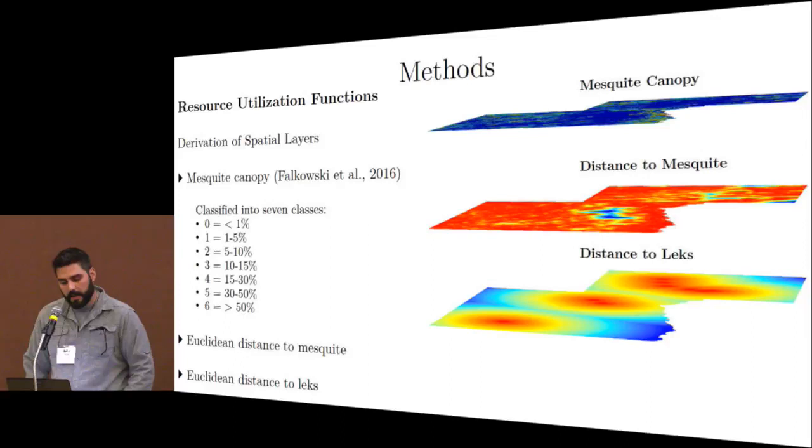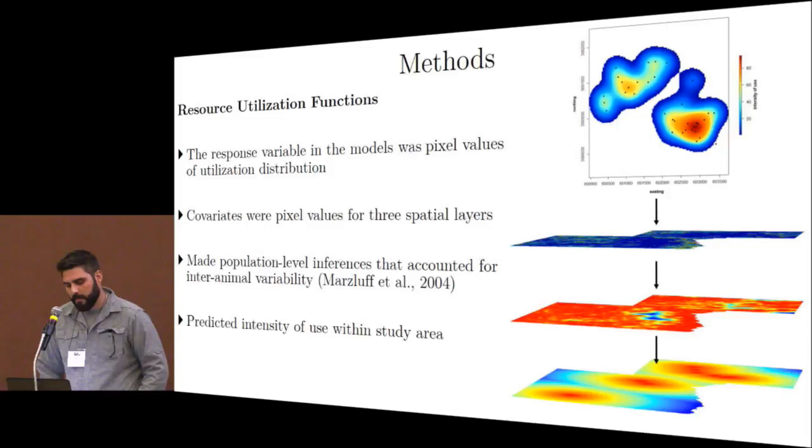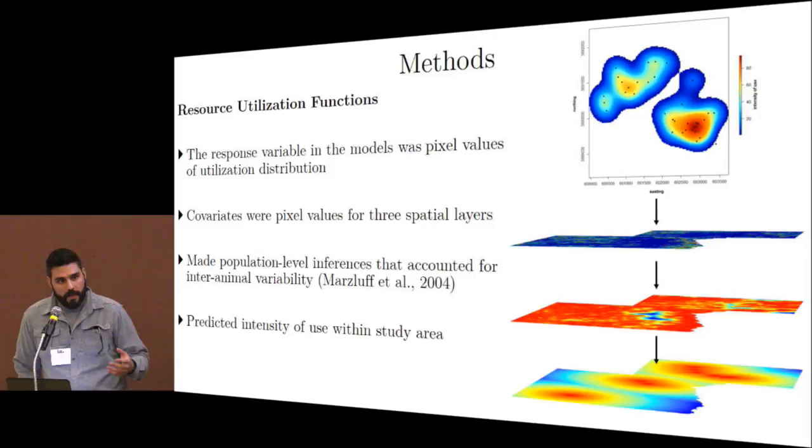The other layers were Euclidean distance to mesquite — actual Cartesian distance to a mesquite shrub — and Euclidean distance to leks. These are multiple regression models that control for autocorrelation. The response variable was the value within a utilization distribution, and the covariates were pixel values from the three spatial layers. The objective was to make population-level inferences incorporating both intra- and inter-animal variability and ultimately predict intensity of use across our study area.